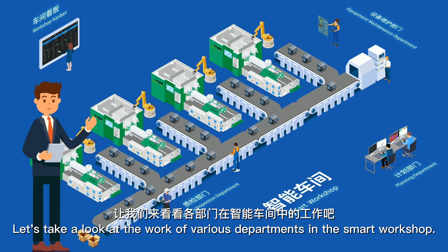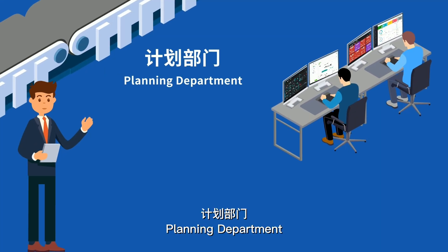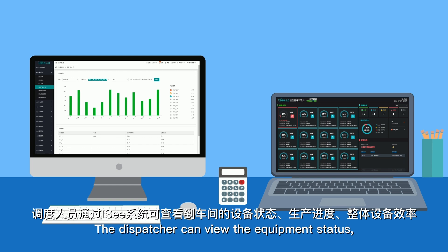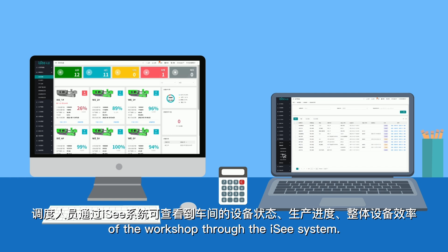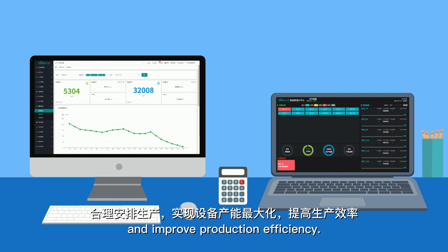Let's take a look at the work of various departments in the smart workshop. The planning department is mainly responsible for allocating production work orders and accurately managing all production processes. The dispatcher can view the equipment status, production progress, and overall equipment efficiency of the workshop through the IC system to reasonably arrange production, maximize equipment capacity, and improve production efficiency.